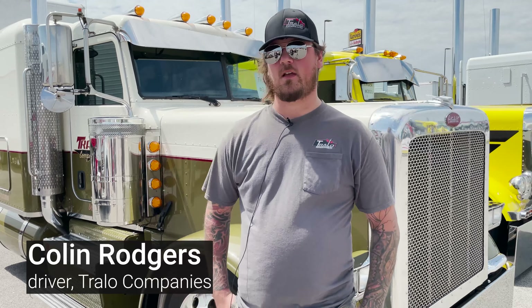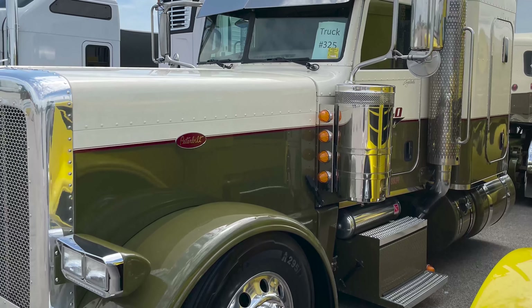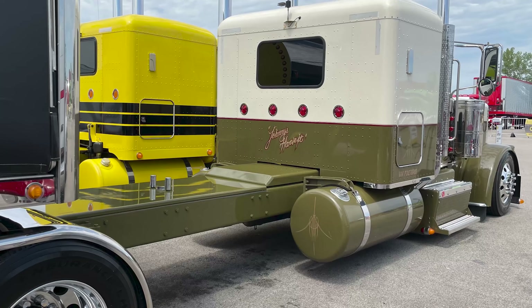Hi, my name is Colin Rogers. I drive for Trello out of Owatonna, Minnesota. This is a 2015 389 Pete. It's got an ISX Cummins in it and a 305-inch wheelbase.